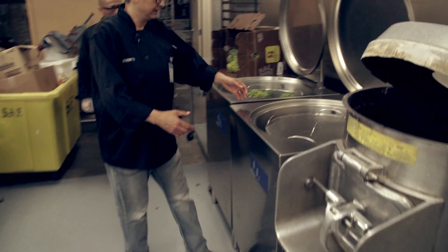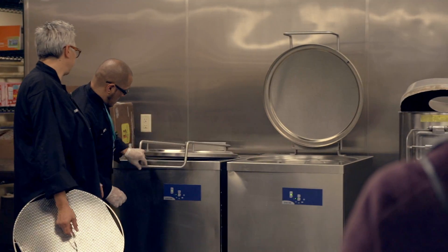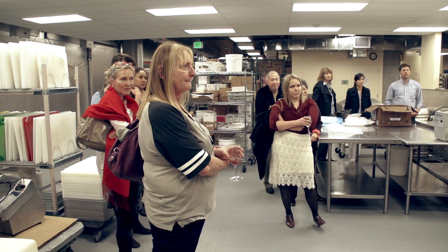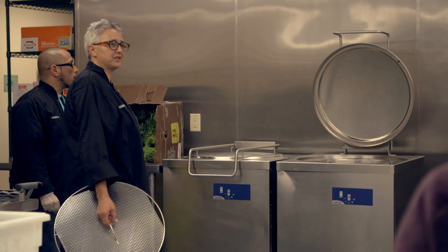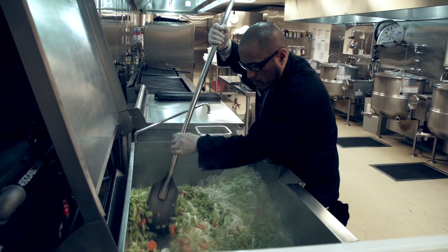Lettuce, spinach, anything that needs a wash — it goes through this machine and it's very similar to your washing machine. Pop it down and press start. It's pretty simple, and off it does its little wash and spin, and then it comes out ready to process and send upstairs.